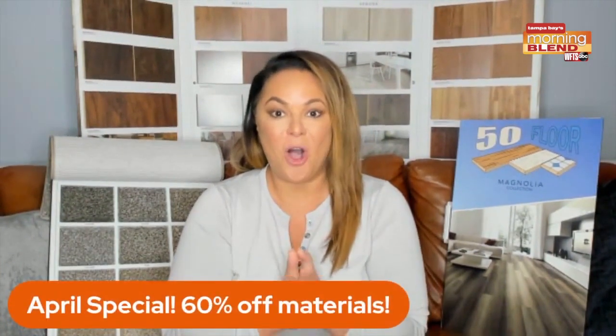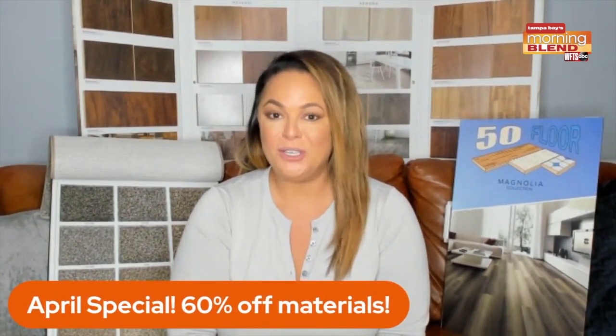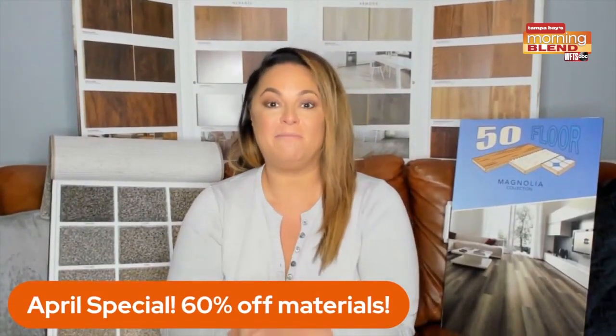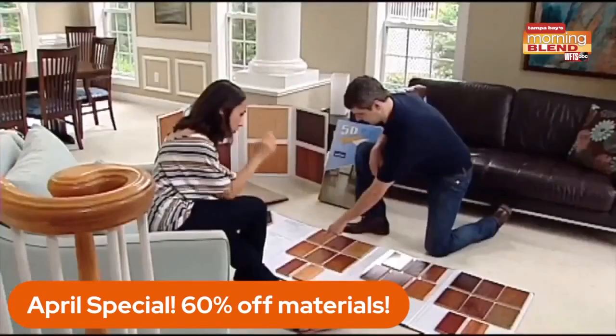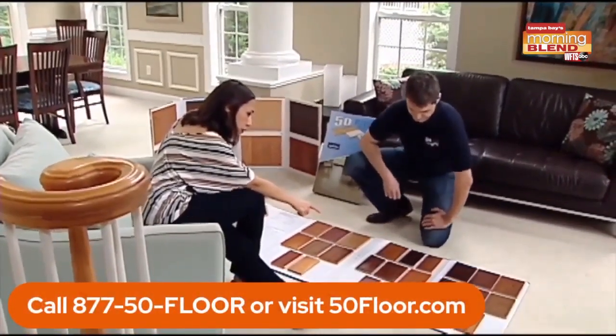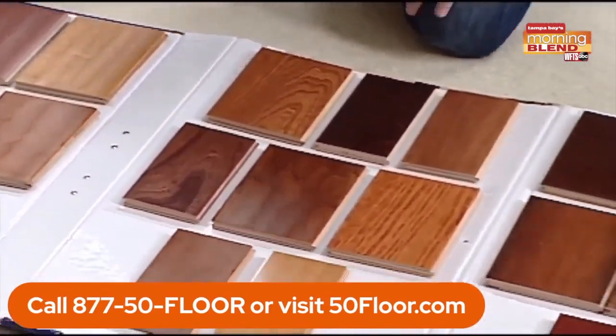Well, can you believe it? Time is flying by and that means one thing — Michelle Carrick is with us to talk about this deal and make new floors easy on you. Oh my gosh, you do not want to miss this deal that we're offering. All of our materials are on sale. You've been putting off your floors because of budget — this is the time to do it. We're trying to get rid of quality, beautiful flooring.